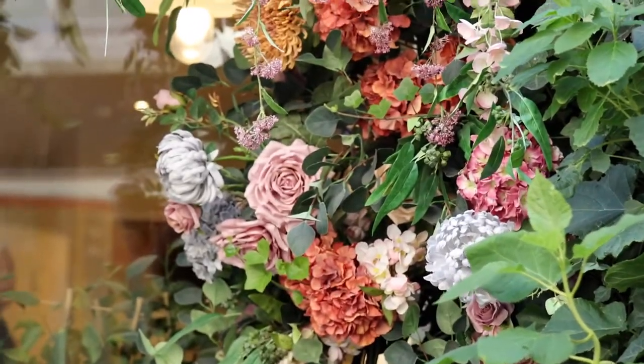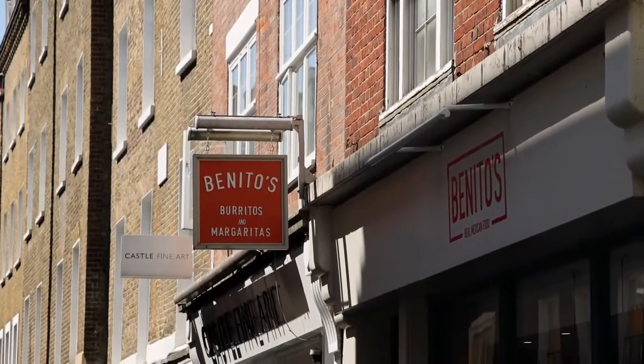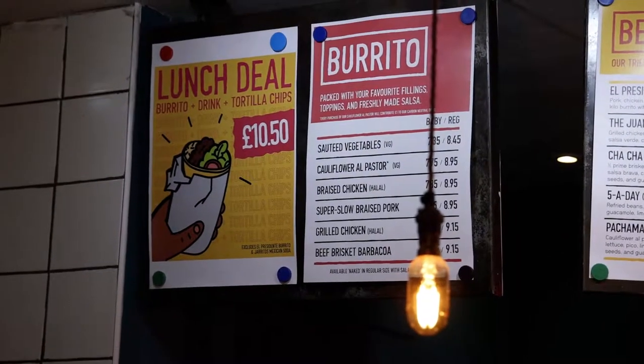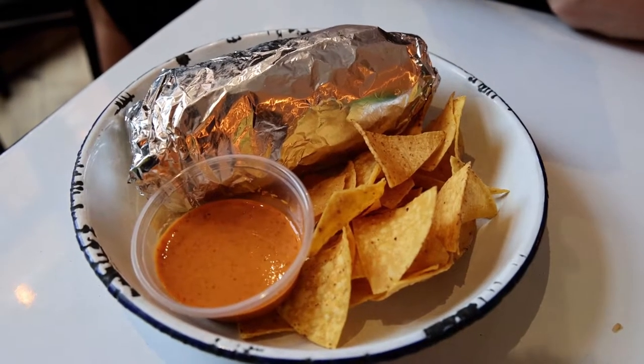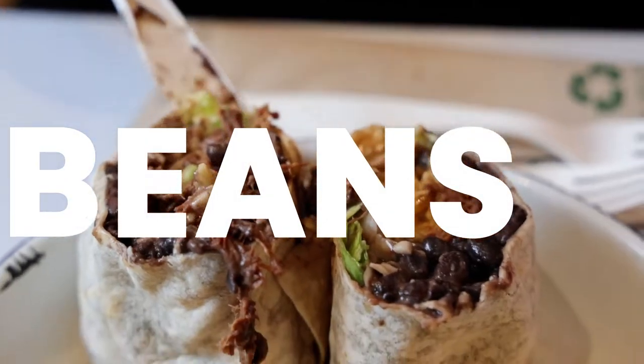Now we are on Floral Street and we're going to make our way to Benito's to have some lunch. We are now at Benito's — it's Mexican food. We've gone for the lunch meal and it includes a burrito, some chips, and a drink. For our drink, Ali's brother just introduced us to Tank — it's sparkling grapefruit, and I actually really like it. Inside our burrito we went with the braised beef, lots of cheese, black beans, some lettuce, and some sour cream, and on the side we got some spicy sauce — not for me.